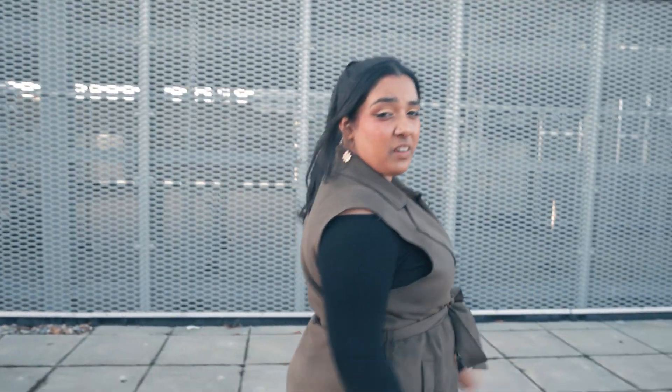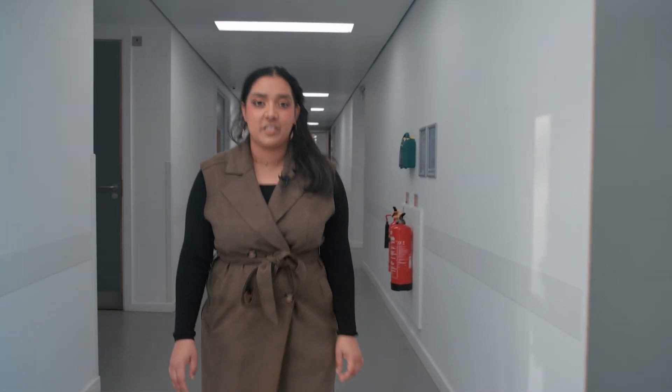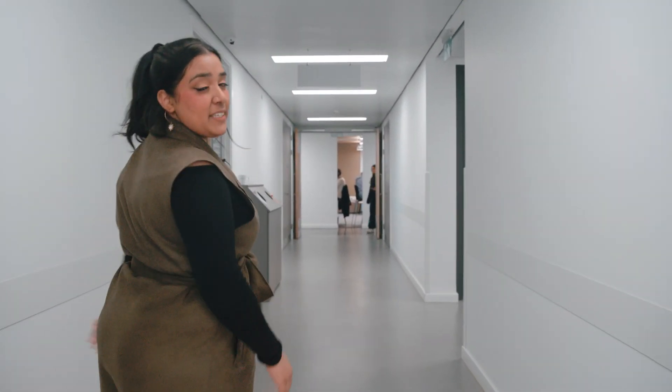Now let's head down to see one of the lecture theatres. The Bragg Building doesn't only host the School of Physics and Astronomy — it's also home to the School of Computing on level 2. Here you'll see dedicated study spaces for all students to use, and throughout the building there are several places where you can sit and relax before lectures or study by yourself or with friends.